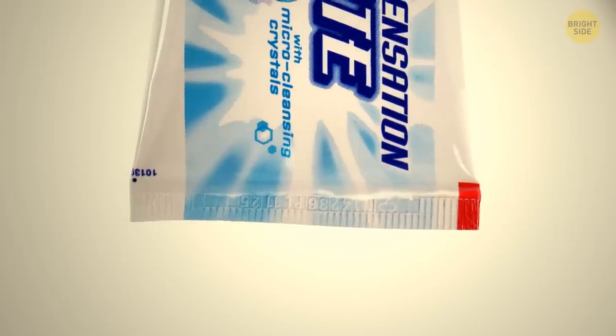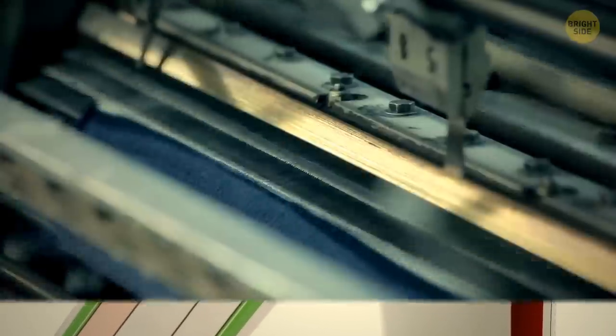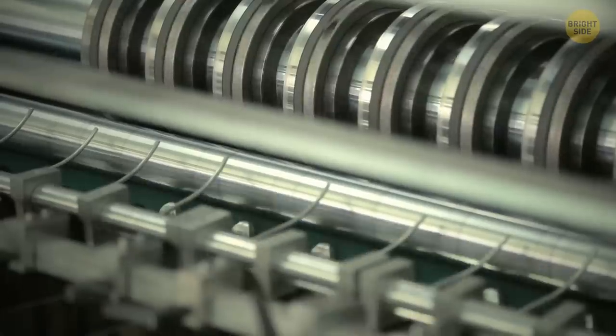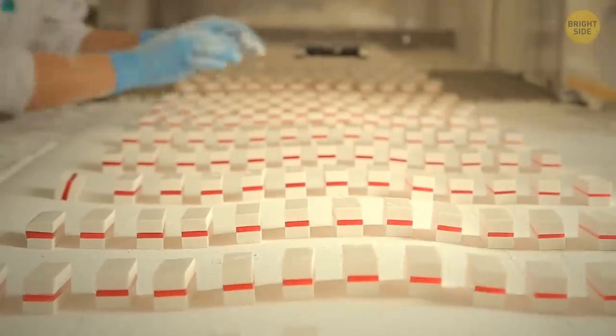You may have noticed there's a colored square at the bottom of your toothpaste. These blocks mostly come in blue, red, green, and black. They are a sort of eye marks, since they help manufacturing machines at the assembly line recognize where and when to cut the toothpaste and seal the end of the tube.